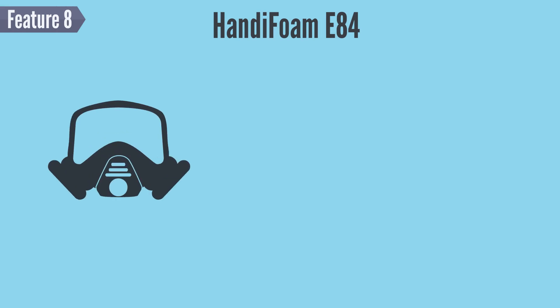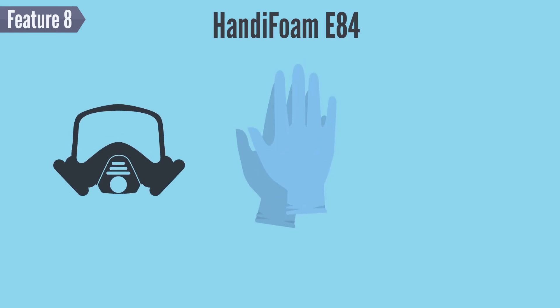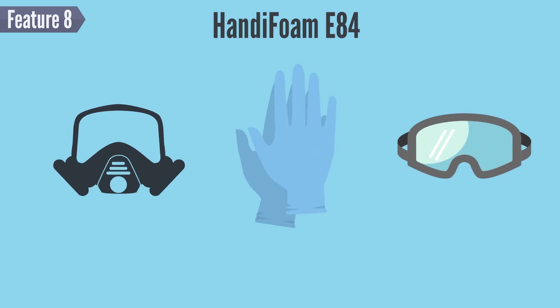For Feature 8, we want to emphasize that not all spray foams are created equal. HandyFoam E84 is a low pressure spray foam, meaning that chemical emissions are lessened, translating to less expensive PPE requirements and shorter re-entry and re-occupancy times.